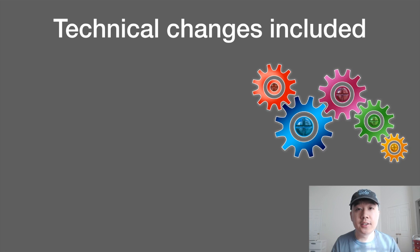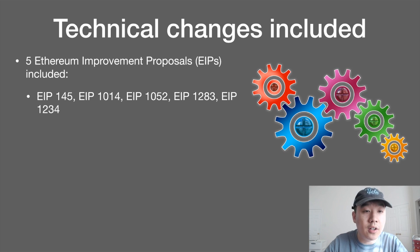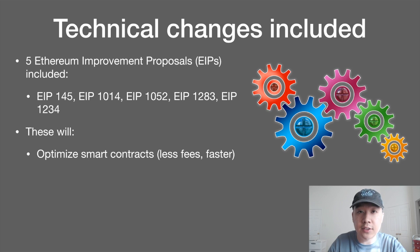So what are the technical changes included in Constantinople? Five Ethereum Improvement Proposals — EIPs — were included. The community can submit a bunch, everyone deliberates and debates, and the good ones that have consensus are added to the next hard fork. They will optimize smart contracts, so it will require less fees to interact with them and also be faster in some ways.